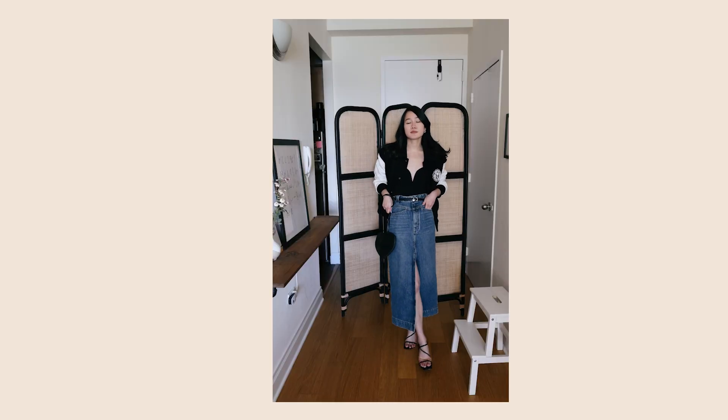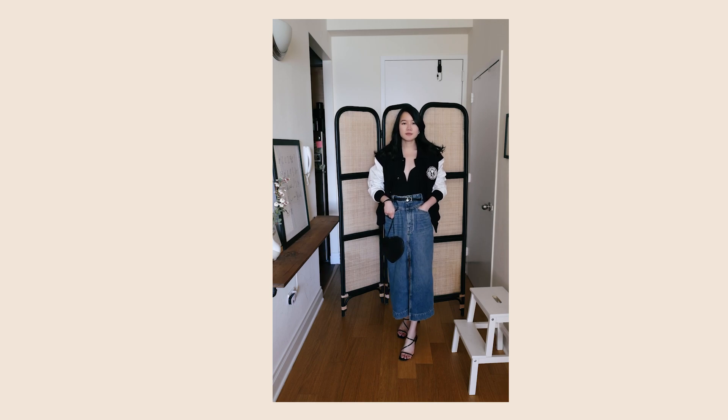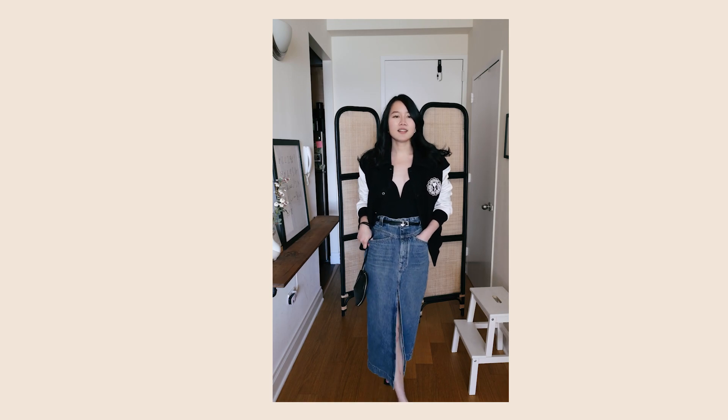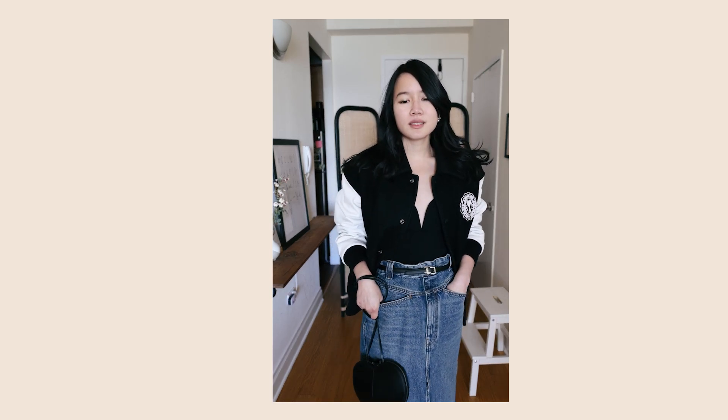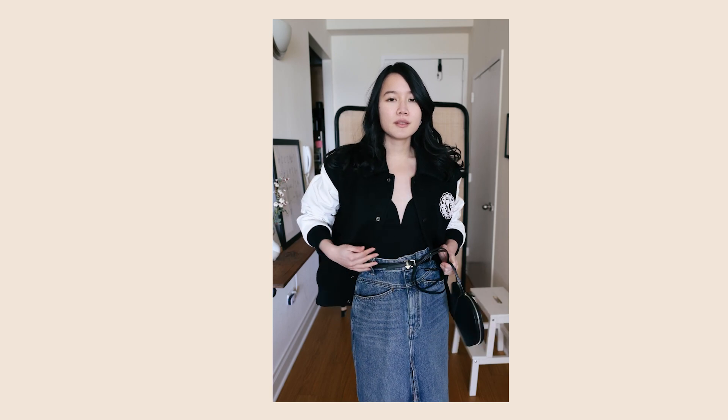This second example is a maxi skirt from Kate, and I also really love teaming this up with an oversized jacket. The shape of the jacket works really nicely with a column-like skirt that goes straight down - you need some volume on top to create more of a visual balance.